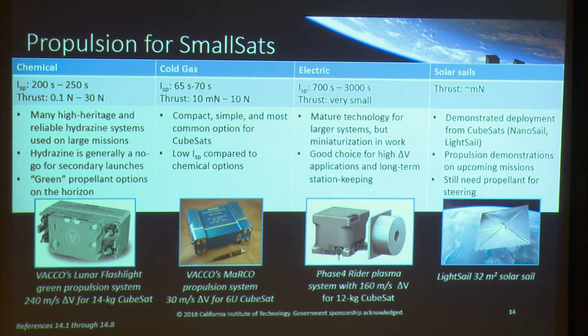For propulsion, systems can be broken down into about four categories: chemical, cold gas, electric, and everything else — of which solar sails are the top right now. Chemical systems, particularly with hydrazine, are used all the time in large missions — a tiny attitude control thruster on a large mission can be a main engine on a smaller one. They have good specific impulse and high thrust. But the major problem is that hydrazine is toxic, has high vapor pressures, and is basically a no-go for many secondary rideshare opportunities. Many companies are now developing green propellant systems — non-toxic with lower vapor pressures. For instance, VACO is developing a system for the Lunar Flashlight mission, a 6U CubeSat, advertising almost 240 meters per second — though that propulsion system takes up half the CubeSat.